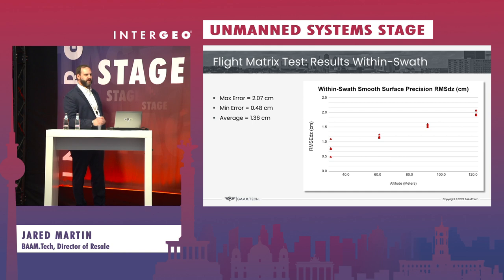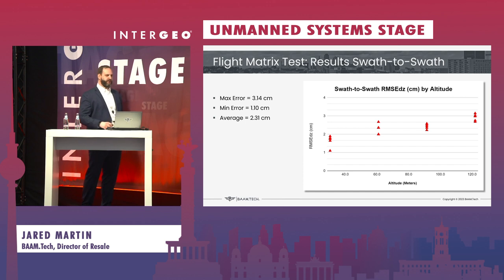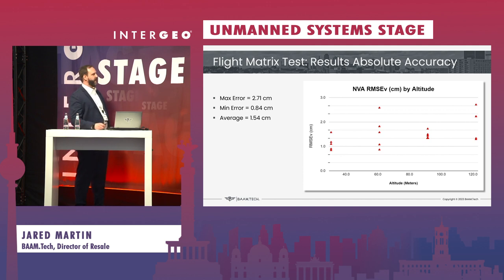Throughout all of the different altitude tests, we did see a typical trend — the higher the altitude, the less accurate it gets. But overall, you would have an average within-swath accuracy of 1.36 centimeters across flown altitudes up to 120 meters. Beyond that, we had a swath-to-swath test where the average RMSE DZ was 2.3 centimeters — another incredible improvement we were not expecting. For the final absolute accuracy test, we had less than one centimeter up to below three centimeters of vertical accuracy across all tested altitudes, with an average expected accuracy of 1.5 centimeters from the system.